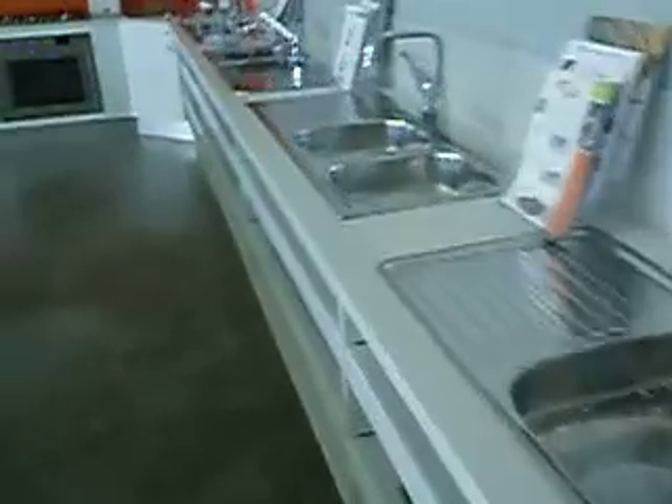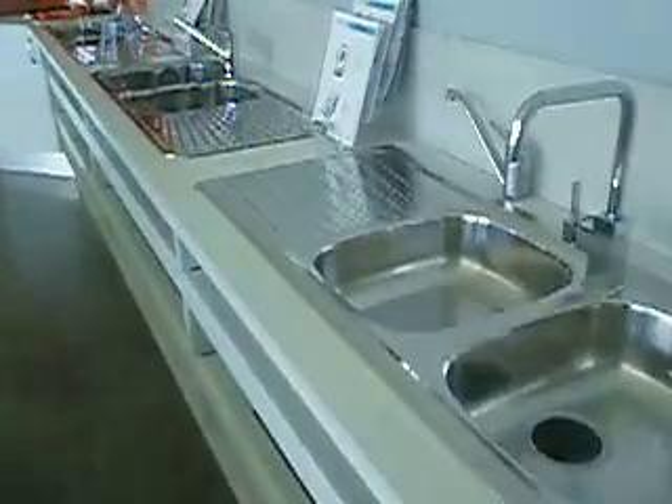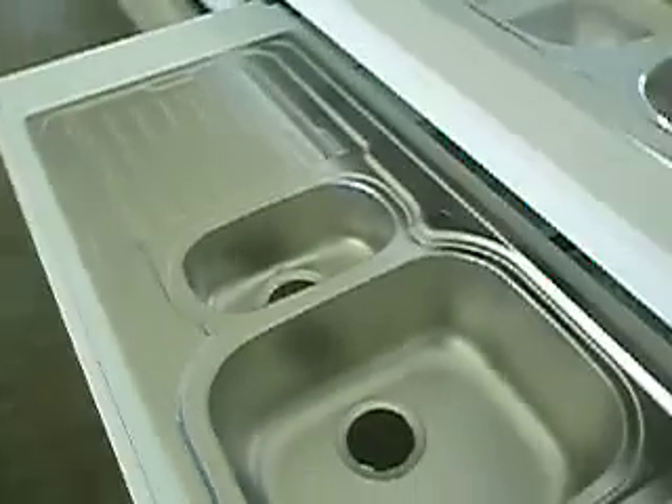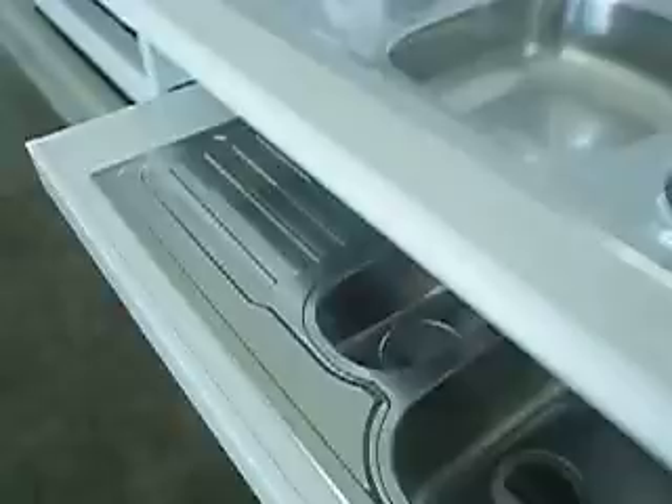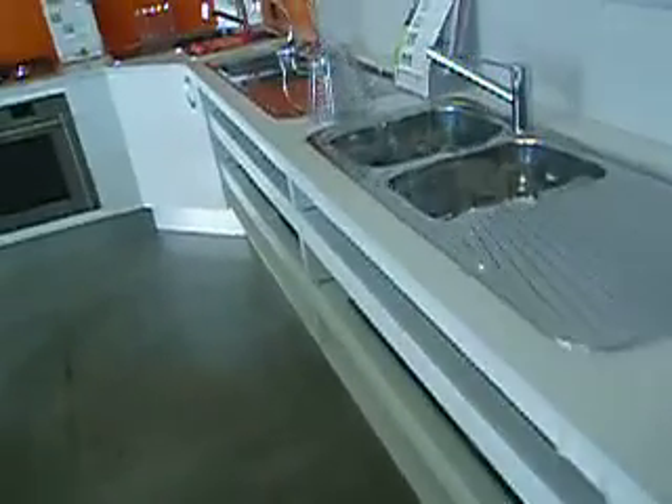Here are our laundry bowls. As we go along, here's our Amaltia range of sinks so customers can feel the different texture of what's required with that special sink.